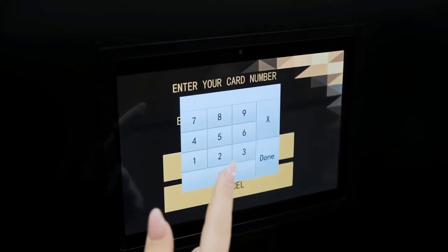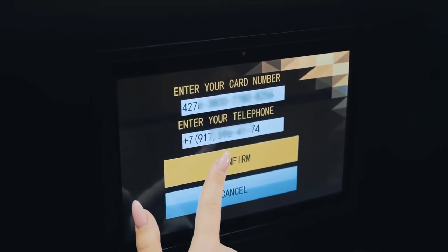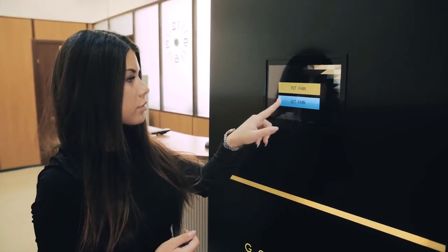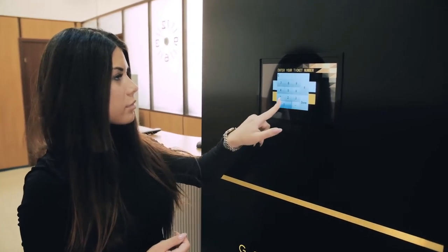The terminal instantly transfers money to the client's bank card. As an option, it can be equipped with a cash box. The pawn product is stored directly in the machine and is given back to the client upon refund. The terminal occupies up to one square meter and can be installed practically everywhere.